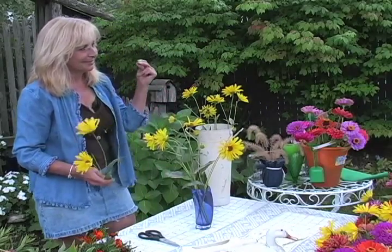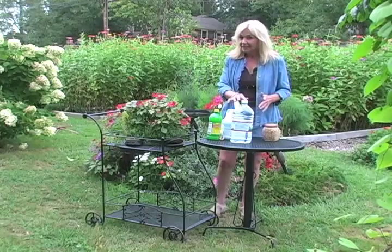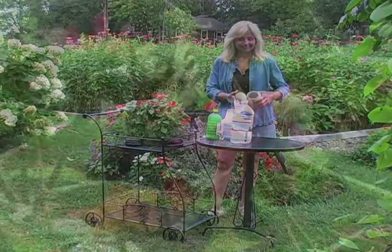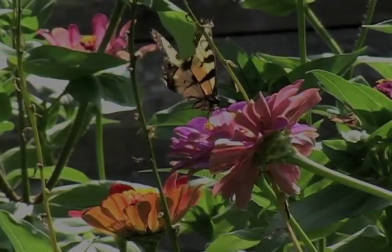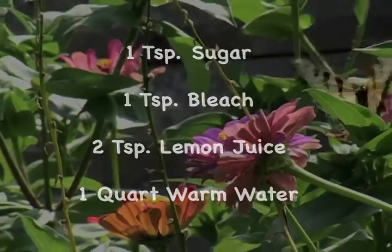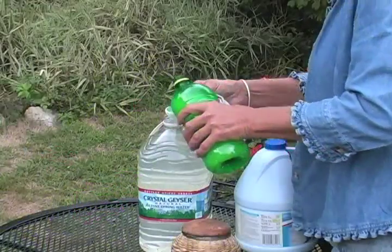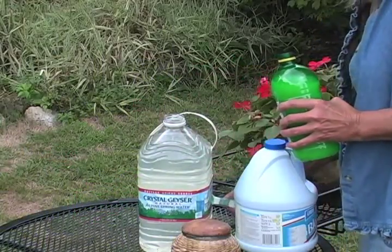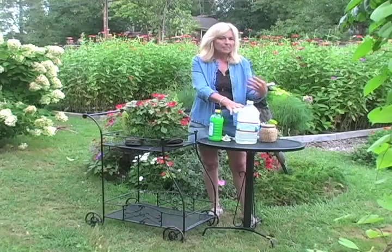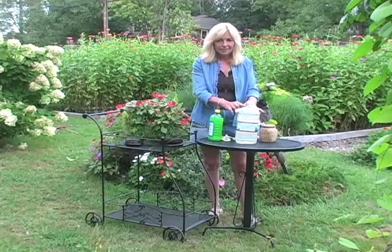I have a recipe I want to show you. This is a really easy recipe for flower food. All you really need is some water, some lemon juice, some bleach, and sugar. For a homemade recipe, try one teaspoon of sugar, one teaspoon of household bleach, and two teaspoons of lemon juice per one quart of lukewarm water. The sugar is food, the bleach keeps it clean, and the lemon juice keeps it acidic, which helps with the uptake of water. You can keep this on hand, so whenever you make flower pieces from your garden, it's always a good thing to use a solution like this.